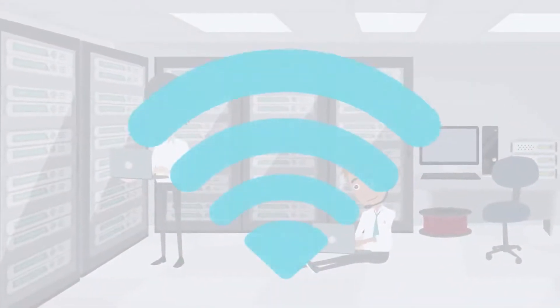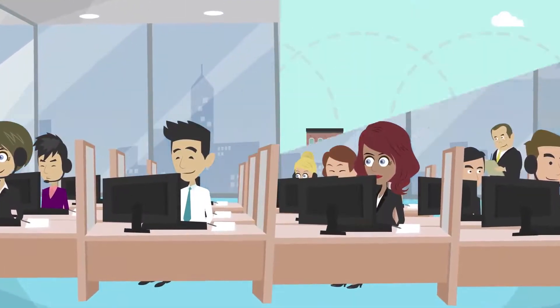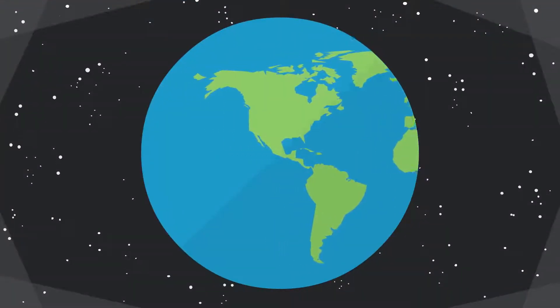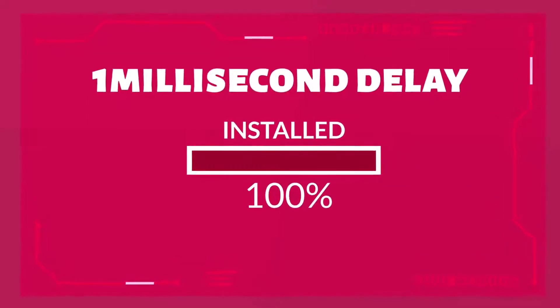5G will influence every industry and innovate how industries operate and corporations work. With negligible latency, 5G will connect the world with zero delays. Anything around the globe could be handled with almost one millisecond delay, which is negligible.